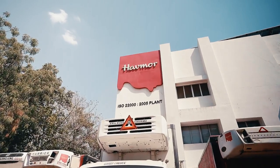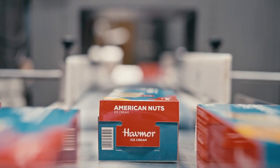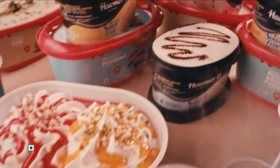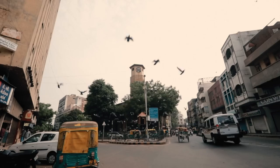Welcome to this special Havemore walkthrough. Today I'll take you on a tour through the production and delivery lineup of Havemore and show you all the delightful features that make Havemore the real treat of India. Your trust is our identity. So are you ready for a peek into Havemore's factory?